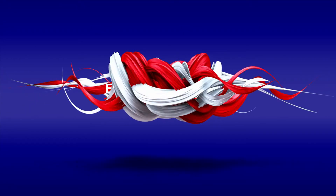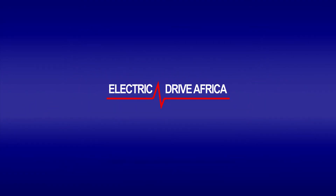Let us know in the comments. Thanks for watching — don't forget to like, share, and subscribe. See you in the next one.